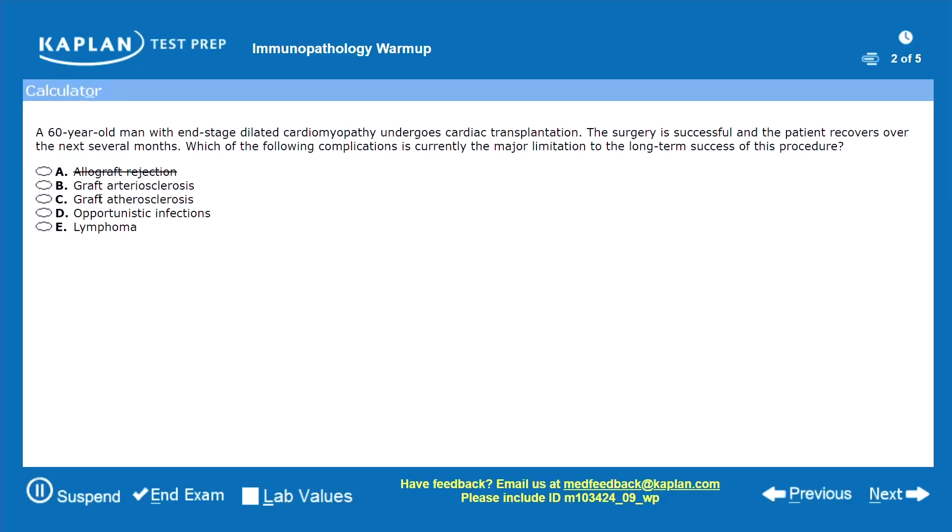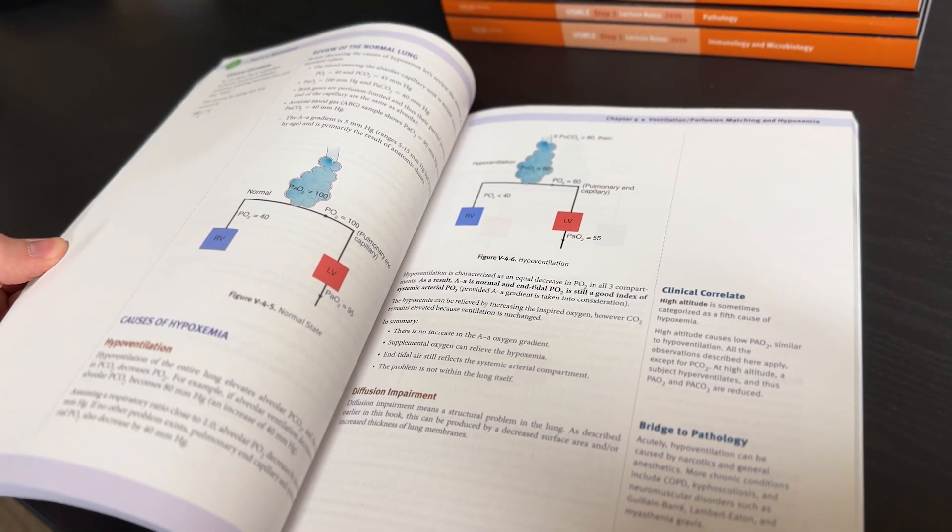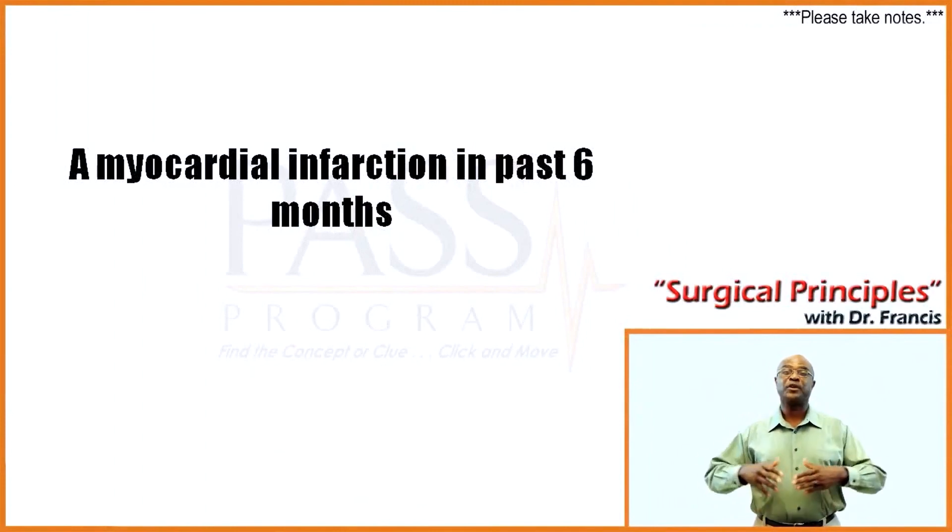I want to provide some context on USMLE courses generally. There are two buckets or categories of prep courses here. You've got this one bucket of comprehensive, more robust prep courses which give you everything in the kitchen sink — live classes, assigned homework, hard copy prep books, a granular study schedule, QBanks, on-demand videos, everything. These courses are more expensive, in a different tier, and tend to cost a couple thousand dollars or more.